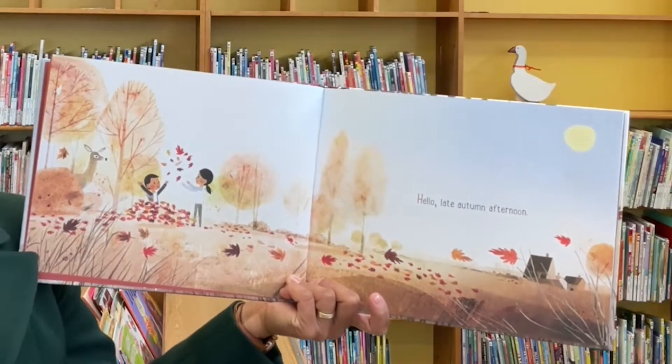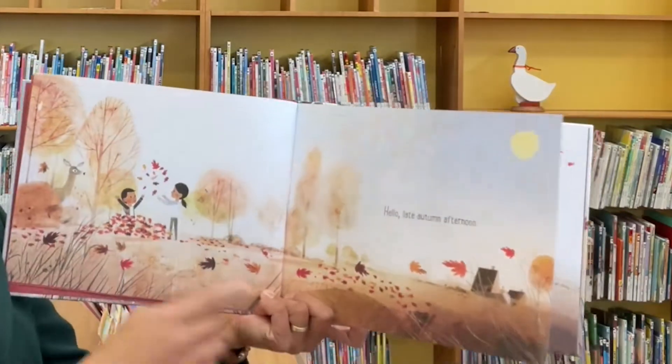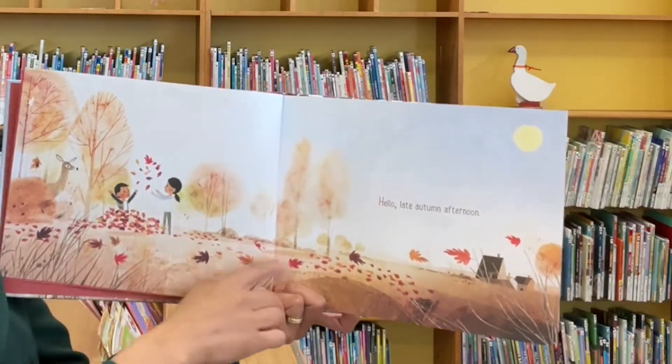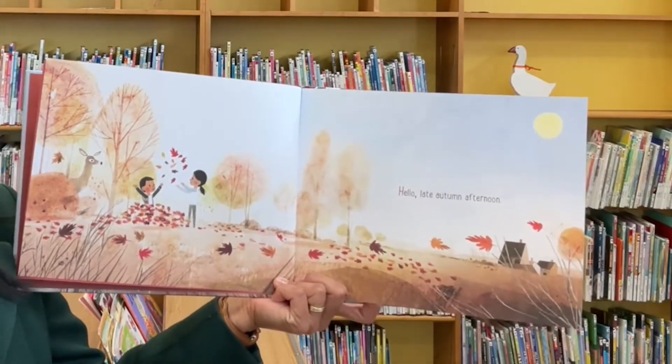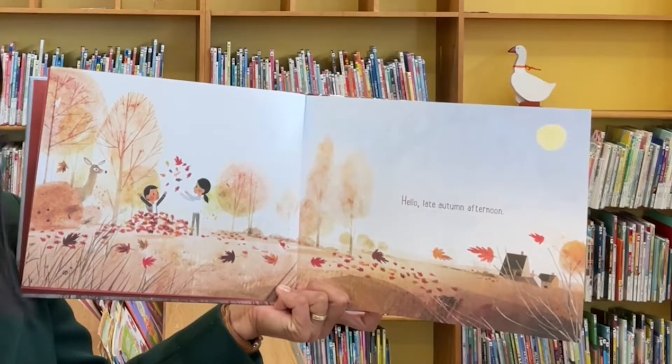Hello late autumn afternoon. You see lots of colorful leaves — reds, brown, orange and gold leaves.